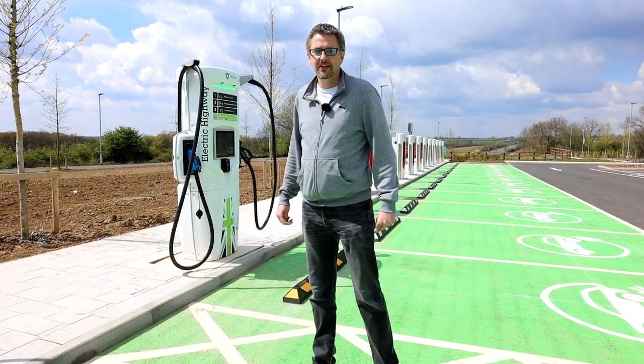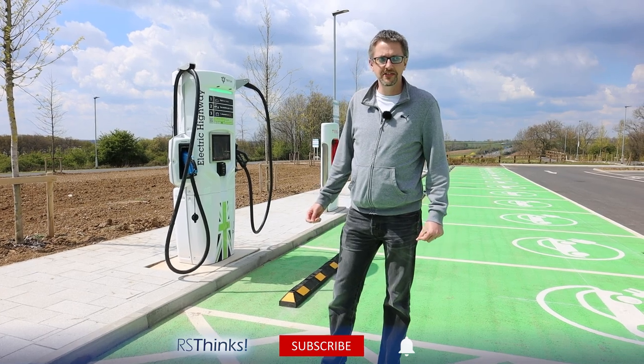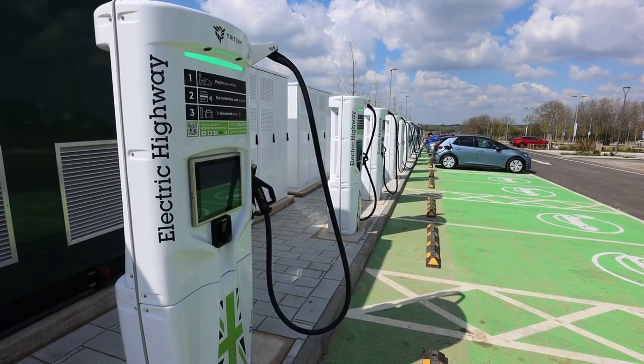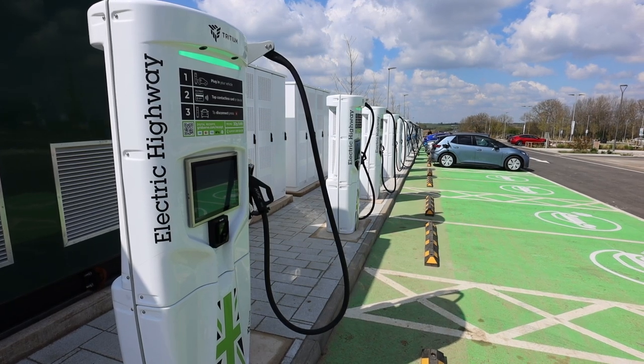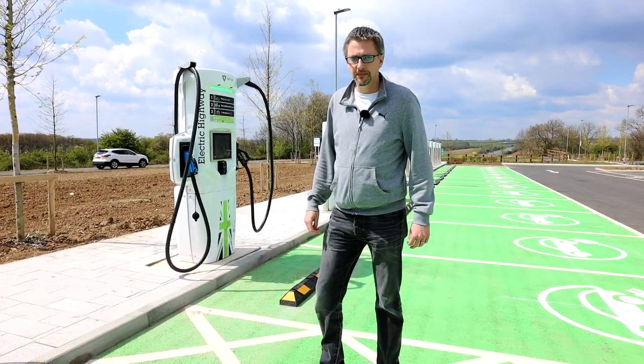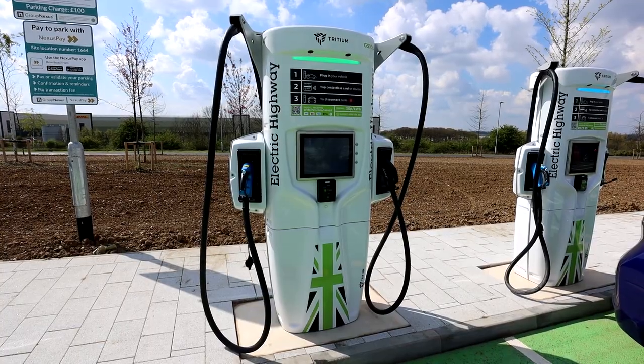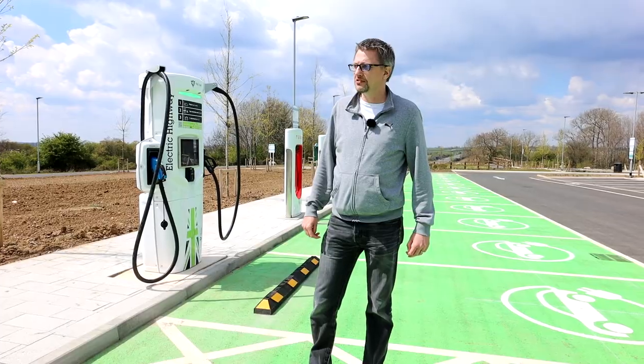Hello, welcome back to Iris Thinks. It's a nice day today — it's Sunday. So what do you do when you have an EV channel? You come and have a look at a new installation of electric chargers. I've driven up to Rugby at Junction 1 on the M6, and this is a new installation from Electric Highway in conjunction with GridServe.